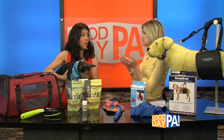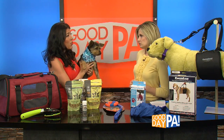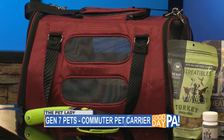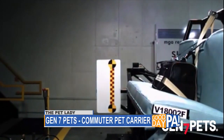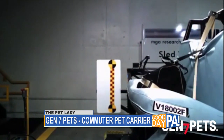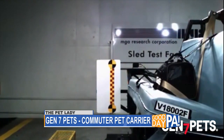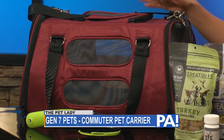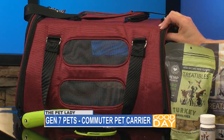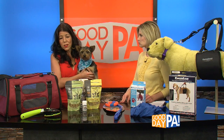Something we need often when we're traveling is a carrier — but this isn't just any old carrier. This is the new Commuter from Gen 7 Pets, and it is crash safety tested by the Center for Pet Safety, so this is a really safe option. In the back you can bark buckle up — I always say bark buckle up. When you get in the car, you put your seat belt on, your kids put their seat belt on, make sure your pet has their seat belt in. You put your pet in the carrier, safely buckle it in, and everyone travels together safely and calmly. And it's only $99 — it's the top safety rated carrier out there right now.